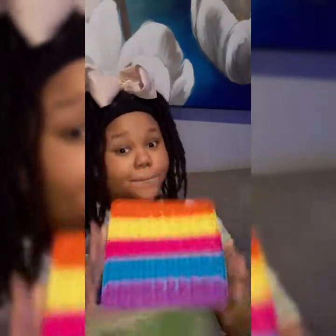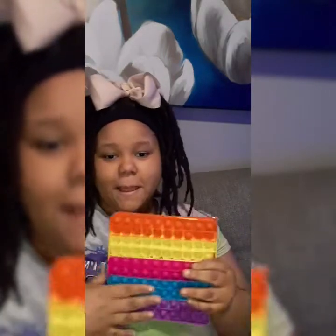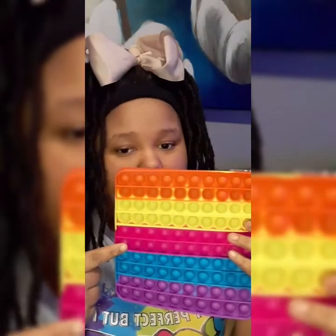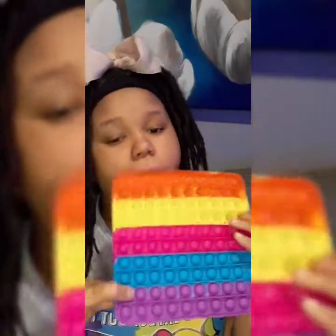Next poppit is my big old poppit, which is my favorite one. I don't know if I'm about to give you this one. This one has orange, yellow, pink, hot pink, blue, and purple.